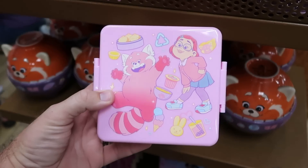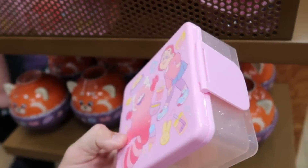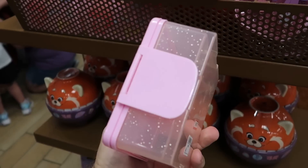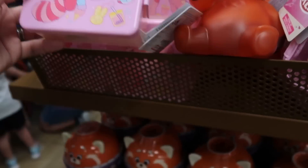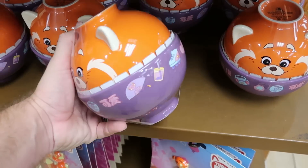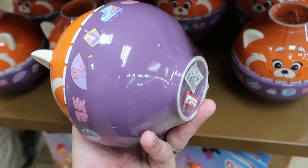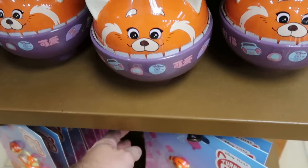They do have even more Turning Red merchandise here. Look at this little compartment — it's like a little Tupperware container with two locking compartments separated down the middle. That's $10 marked down from $25. And there's a big ceramic bowl set with the Red Panda from Turning Red — looks like you get one on top of the other. They are $15 marked down from $30.